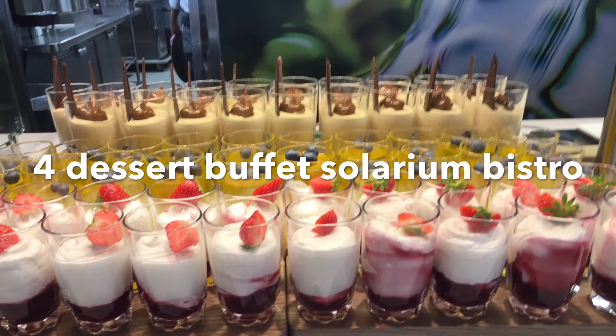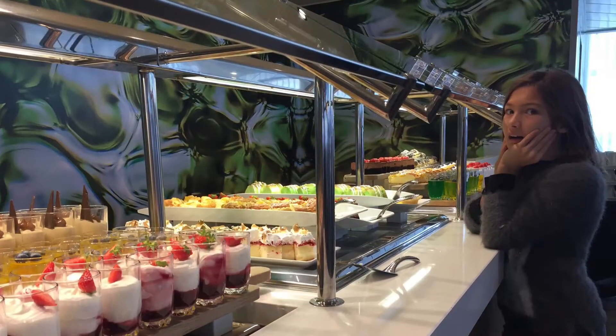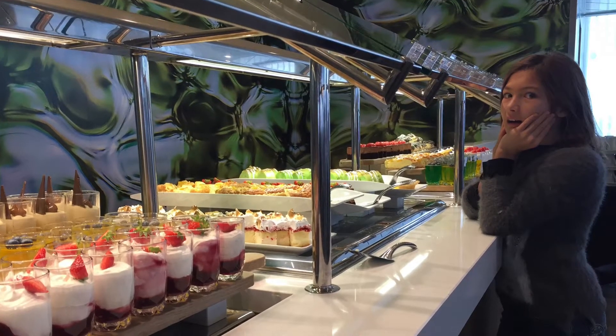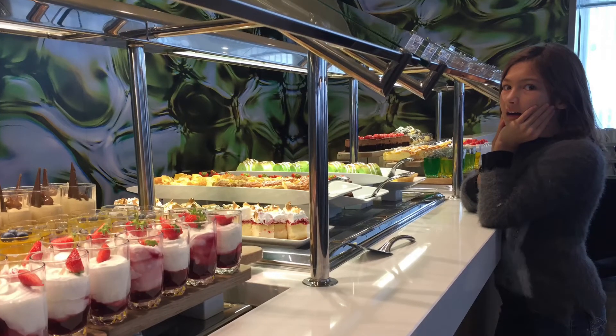Number 4: Dessert Buffet at the Solarium Bistro. There are a bunch of small desserts to choose from, and it's not as crowded as the Windjammer.